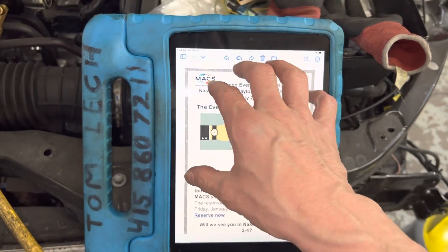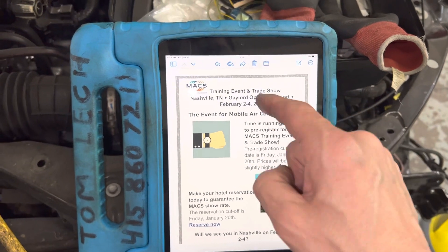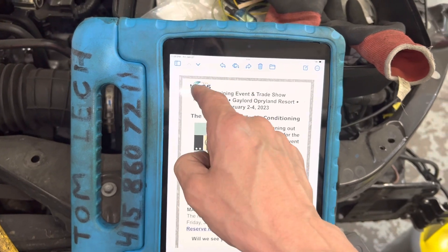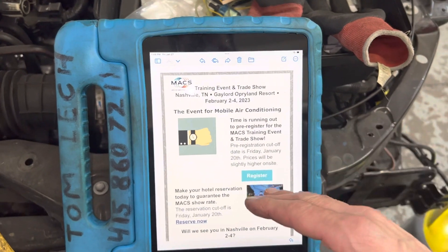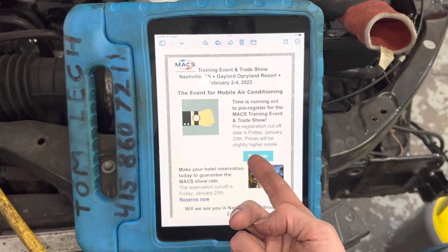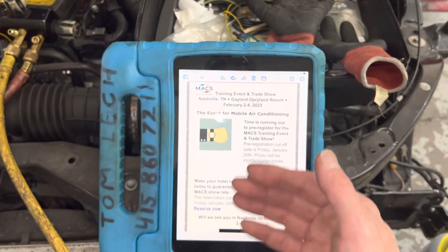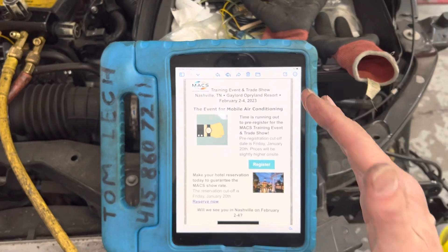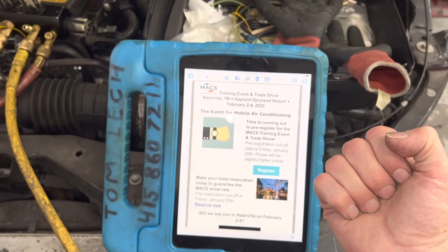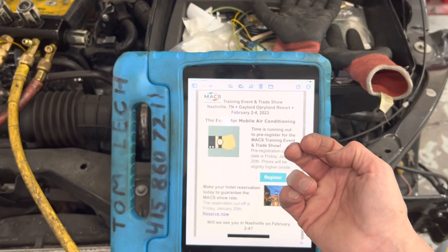If you register and become a member of MAX, you will save money on purchasing the ticket. The amount you save by becoming a member will give you a reduced rate for registering — it's kind of a two-for-one deal. You could pay full price for the MAX training, but if you become a member you get more value out of it.